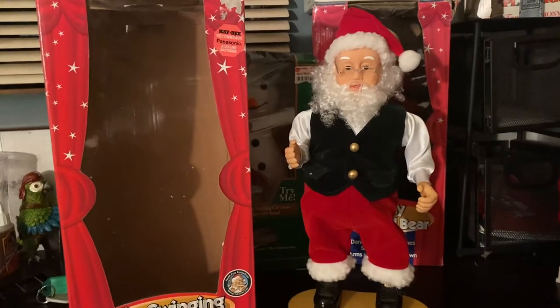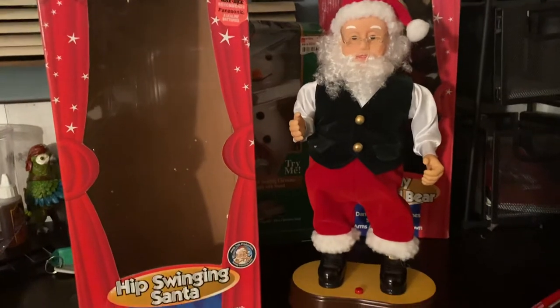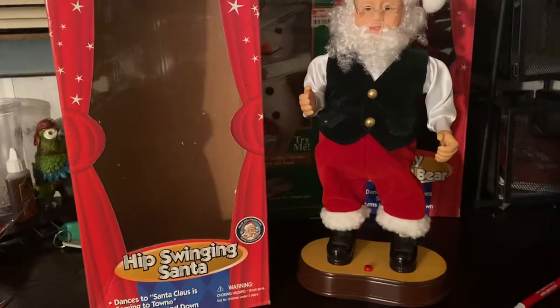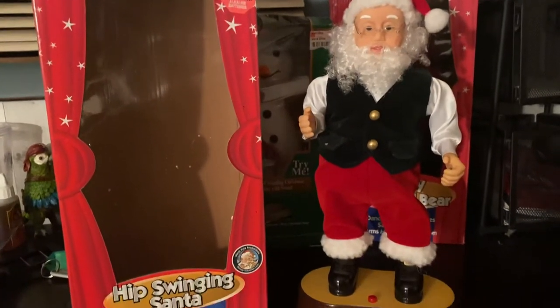What is going on, you guys? New Jersey Holiday and Horror Man back at you with another video. Today I'm going to be showcasing the 1998 Gemmy Hip Swinging Santa.